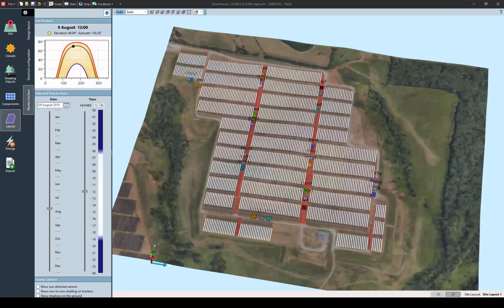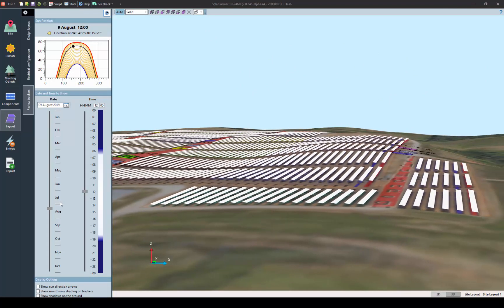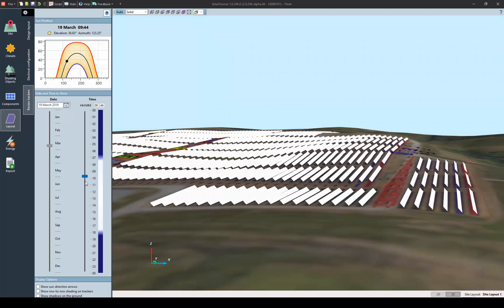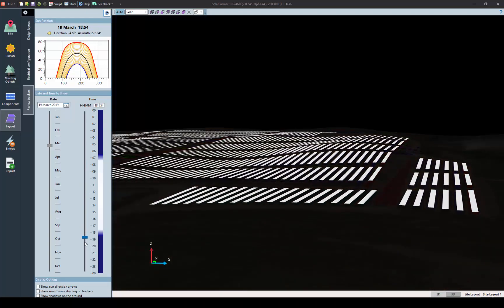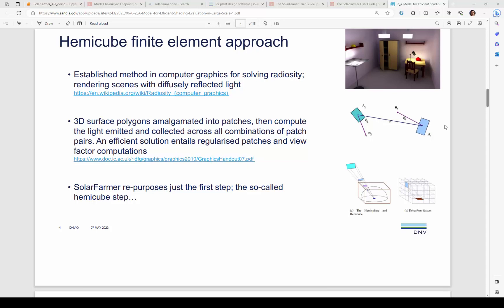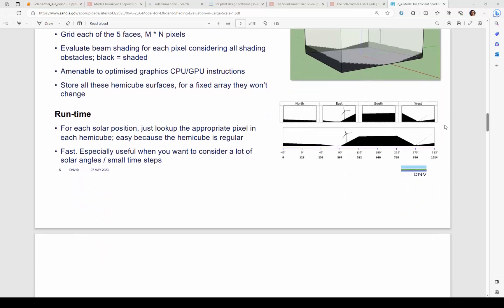You can visualise the shading at any time during the year with the 3D viewer, or indeed observe how your trackers backtrack, either using Solar Farmer's slope-aware backtracking algorithm, or from loading your individual tracker rotation position time series. Solar Farmer has supported terrain-following trackers for over a year and supports bifacial modules. But crucially, to justify these 3D design features, Solar Farmer has an explicit 3D shading calculation which uses an efficient hemi-cube view factor approach to accurately predict how the terrain will affect the yield of your PV plant.